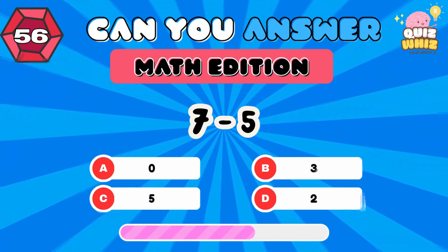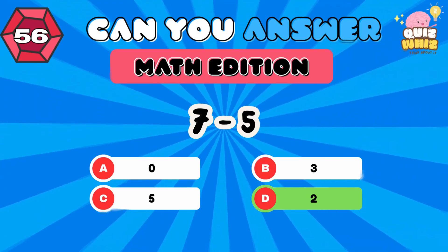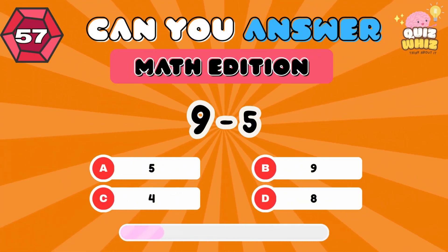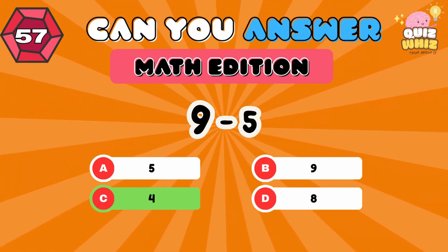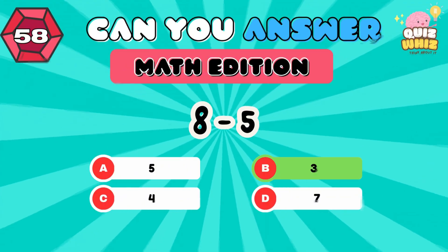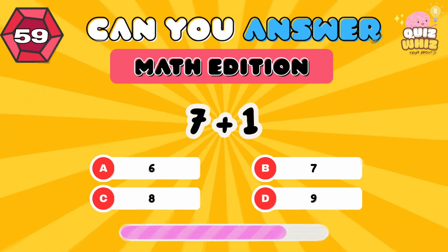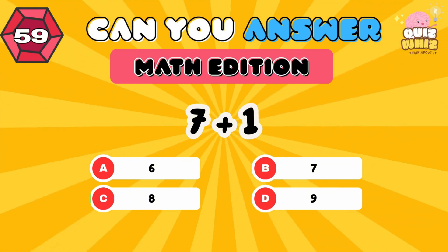7 minus 5. 2. 9 minus 5. 4. 8 minus 5. 3. 7 plus 1. 8.